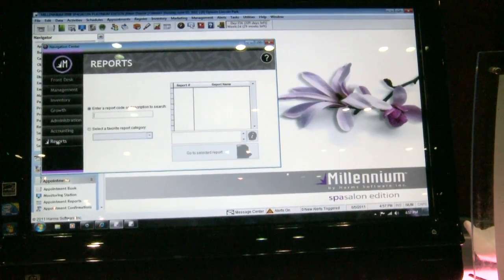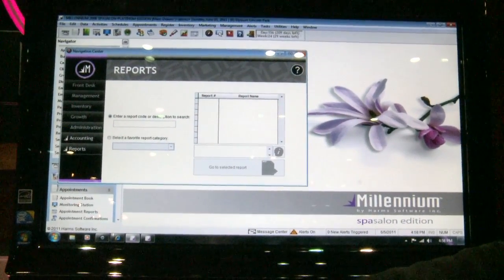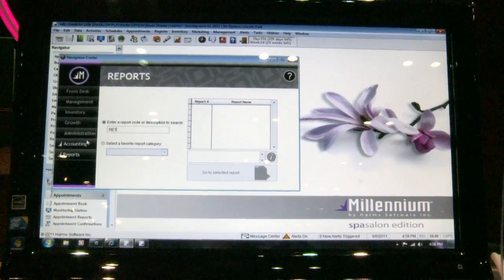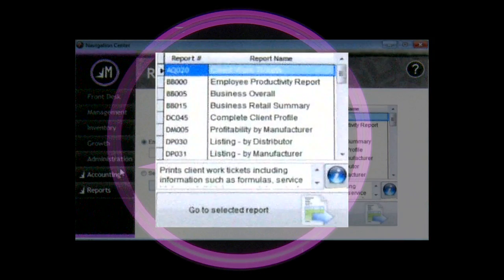Another one of my favorite tabs — the last tab — is reports. From here, we have over 420 reports right now. If you type in a description of that report, like 'retention,' and press enter, you'll see all your retention reports. There are so many different reports that revolve around retention.